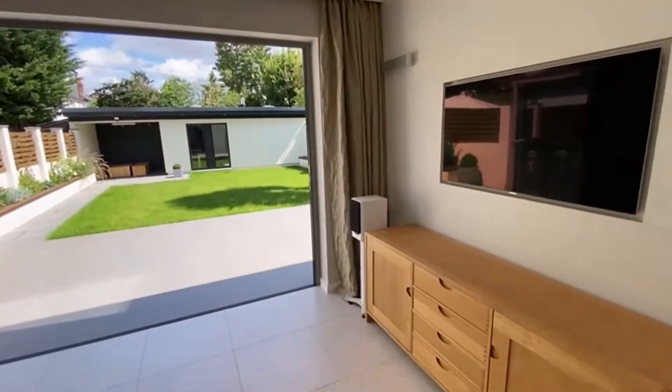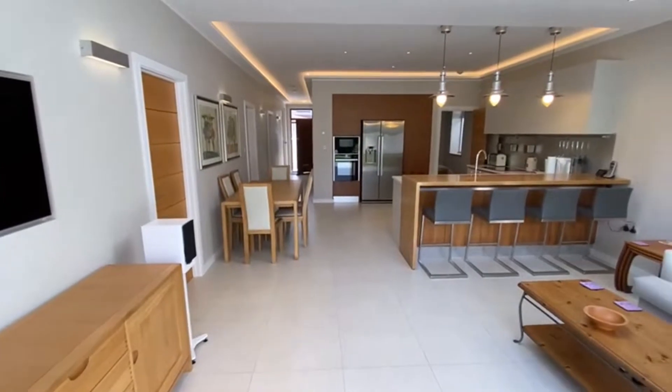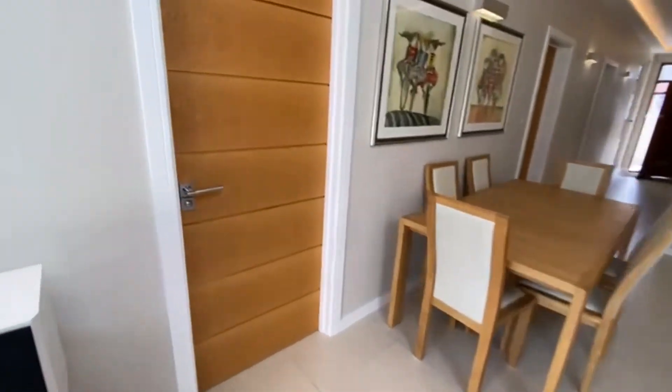Just panning around - beautiful, beautiful open plan kitchen. Coming back through, there is another bedroom here.